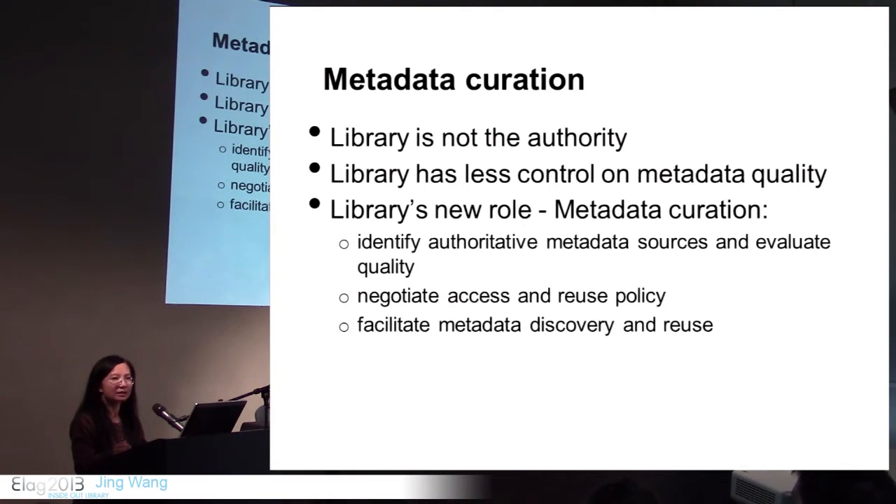VIVO is currently public — everything in VIVO is public. But not all data can be open to the public, especially data related to students or sensitive faculty data. Some faculty do not want their course time and location data in VIVO. The library needs to facilitate metadata discovery and reuse. When we identify the originator or owner of the data, they are responsible for its quality. If the data is of good quality, it should be widely used — there is no need to recreate or maintain the same data in many systems.